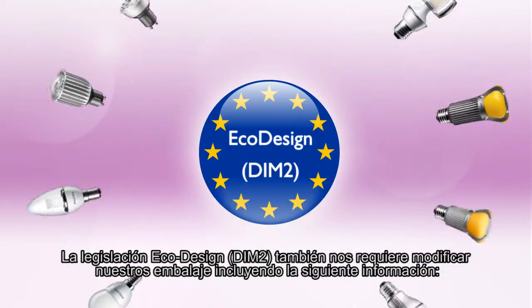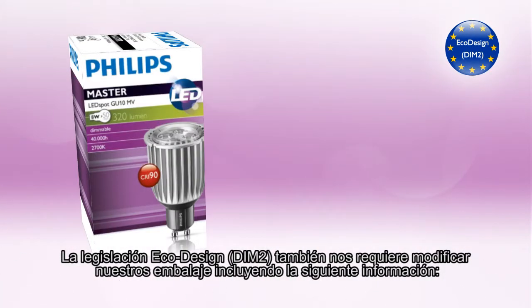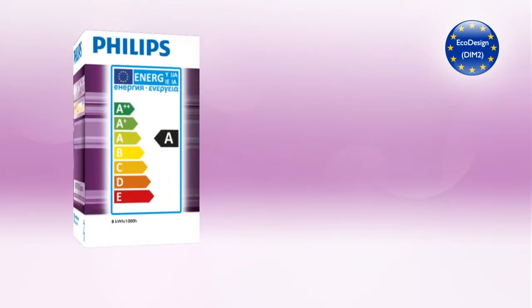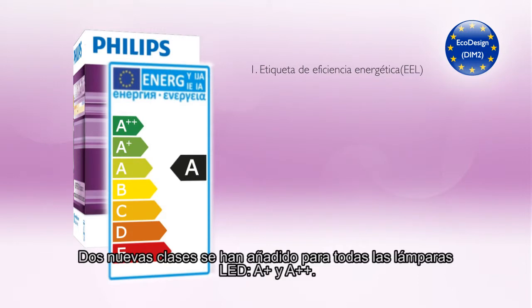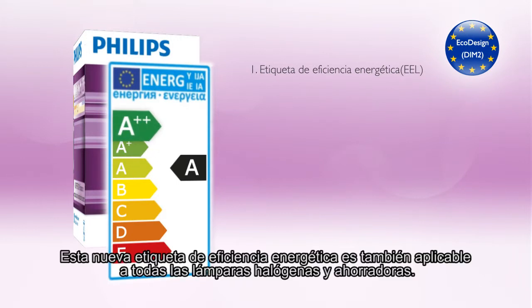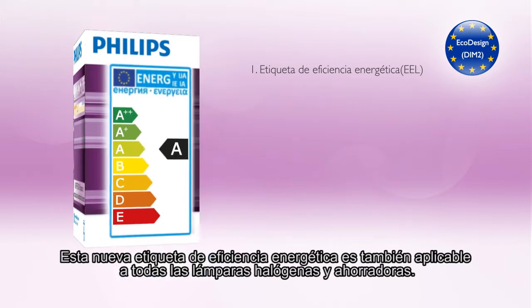The EcoDesign DIM2 regulation also requires us to modify our packaging to include the following information. Energy Efficiency Labeling, or EEL — two new classes have been added for all LED lamps: A-plus and A-double-plus. This new energy efficiency labeling is also applicable to all halogen and CFL lamps.